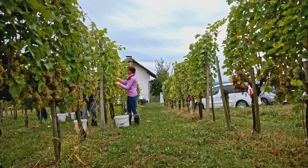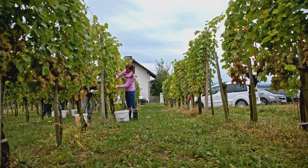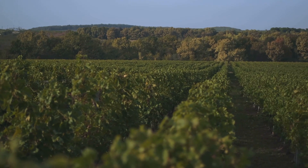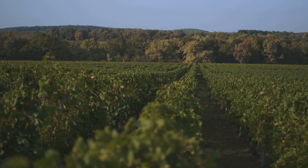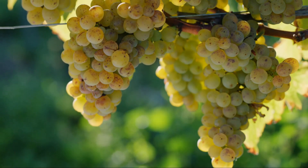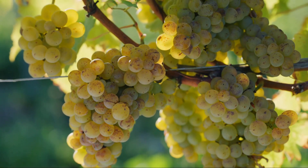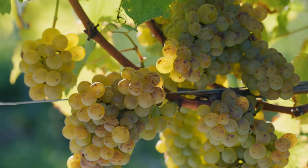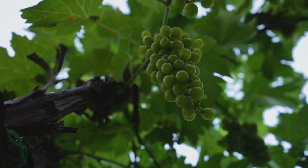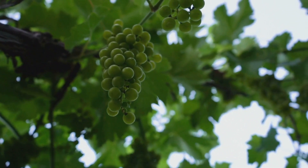In the cool cellars of Moravian wineries, the grape's journey from vine to wine unfolds. The process is a harmonious blend of traditional methods passed down through generations and innovative techniques to meet the modern palate's sophistication. The region's white wines — dominated by Müller-Thurgau, Grüner Veltliner, and Moravian Muscat — are known for their floral aroma, delicate flavors, and refreshing acidity. The reds, led by Frankovka and Saint Laurent, are celebrated for their rich, fruity character and velvety texture.